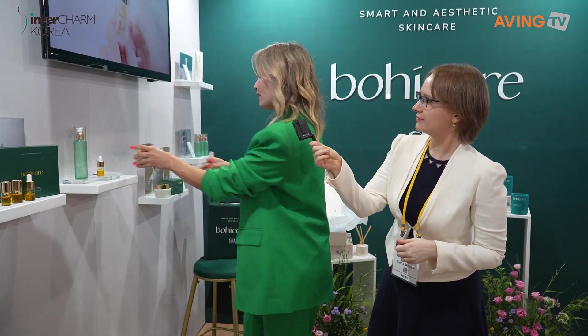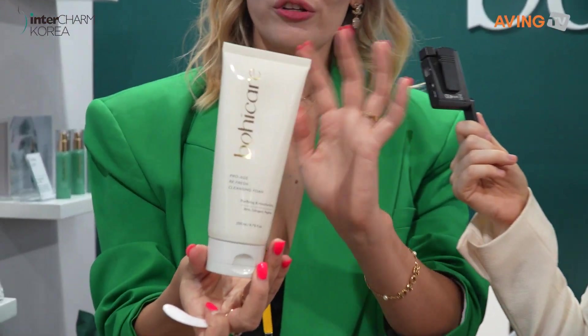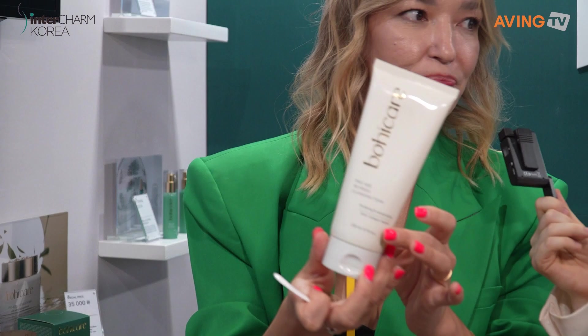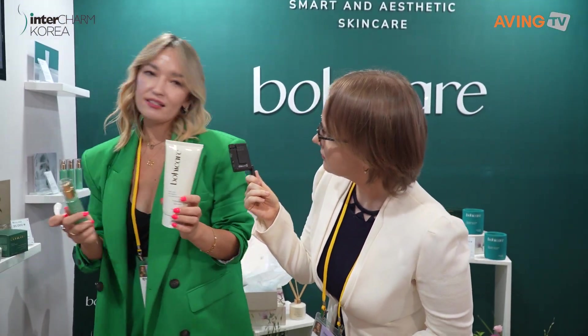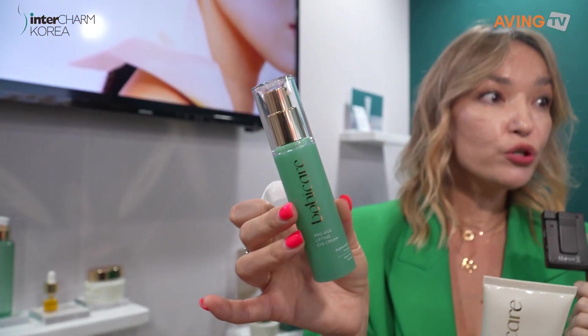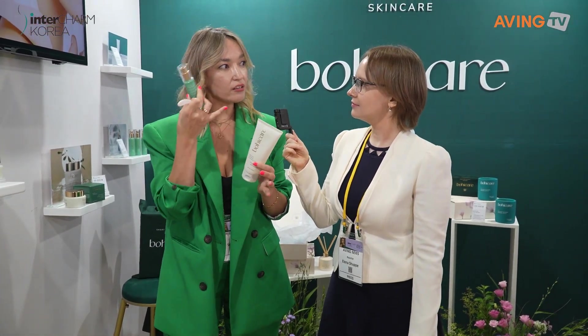What's the next plan for your company? So, next, we have our cleansing foam — this is Pro H line with collagen peptide and BHA for deep cleansing. And our next product is an eye cream with bakuchiol, you know — this is like a retinol, yes. This is good for anti-aging, lifting, and dark circles.